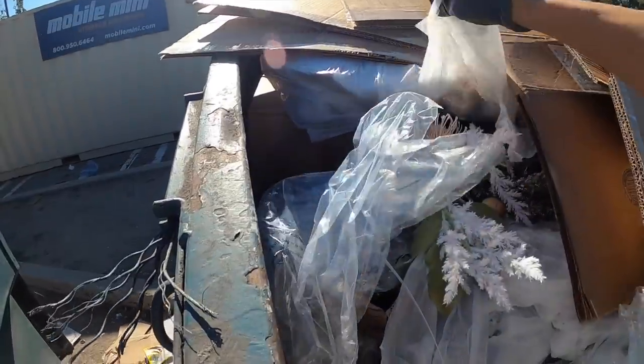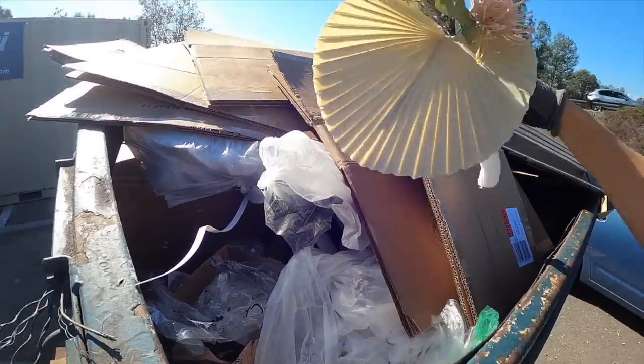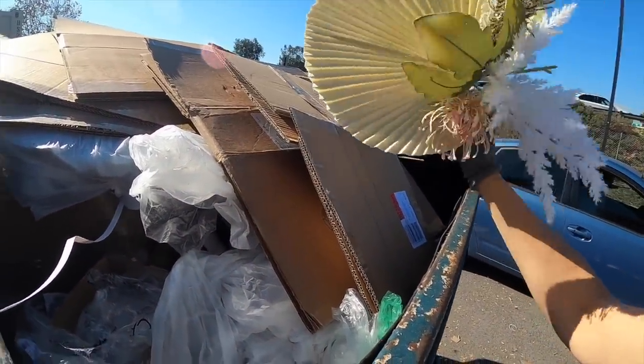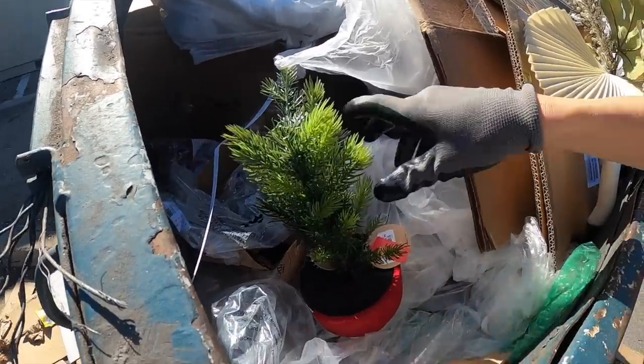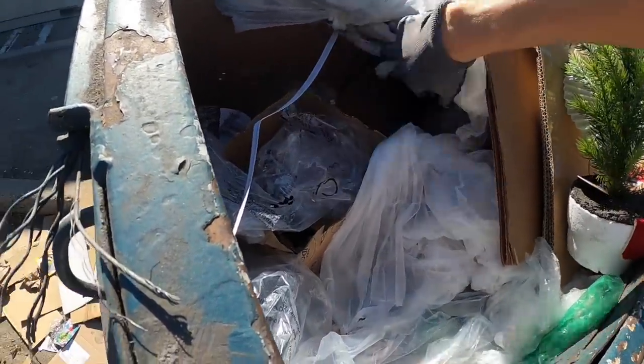It's kind of ugly, but I'll take it. I guess it came out of this - that's weird. I'll take that little baby Christmas tree too.